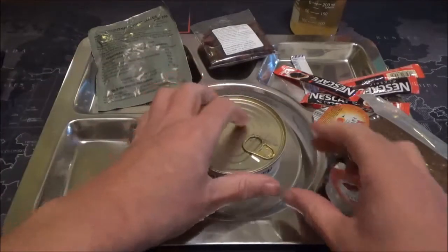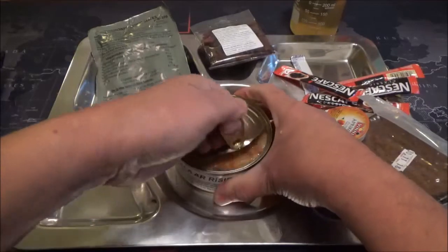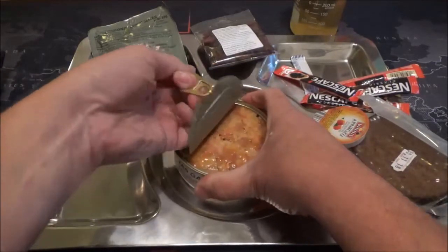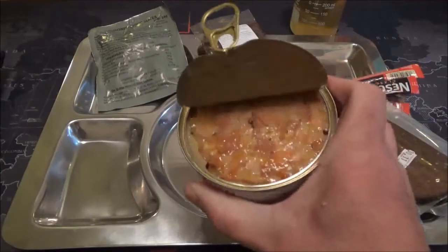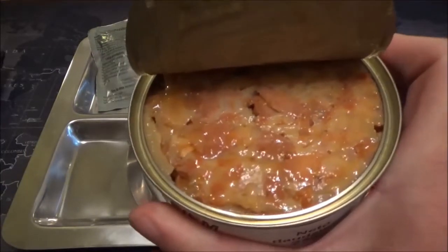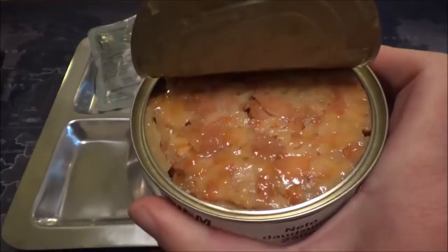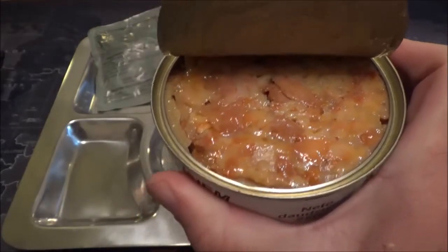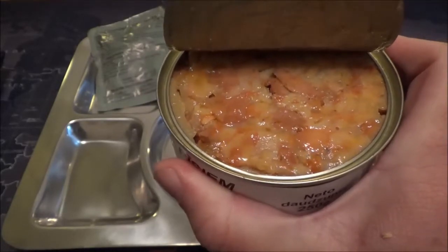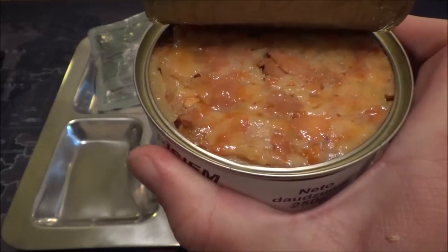Next we're going to heat up the chicken and rice. It obviously needs to be heated up, so I'm going to put it in a shallow pan of water — a bain-marie, if you're that way inclined — and give that a heat to see how it turns out.